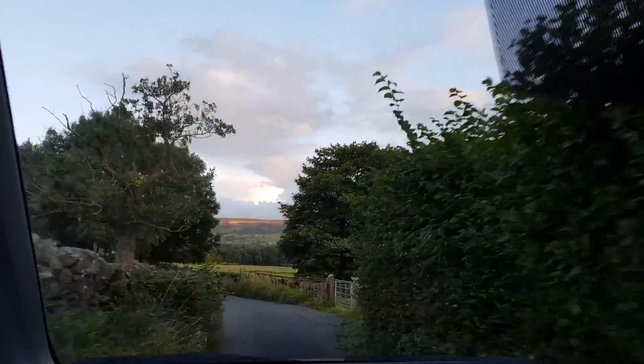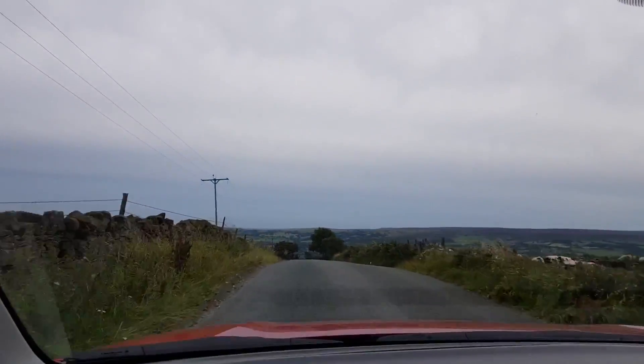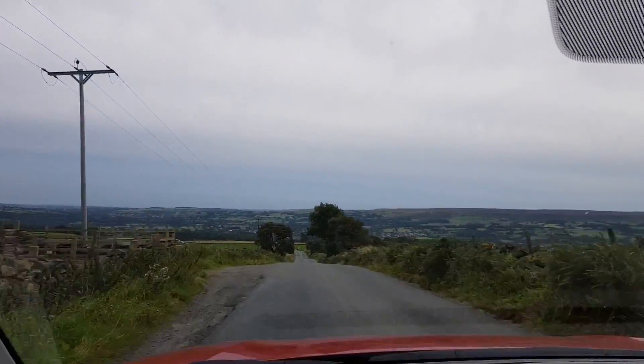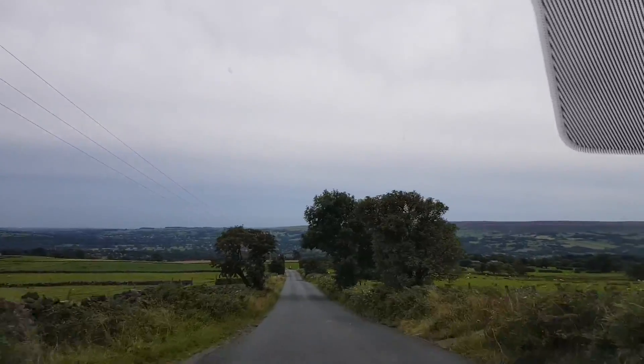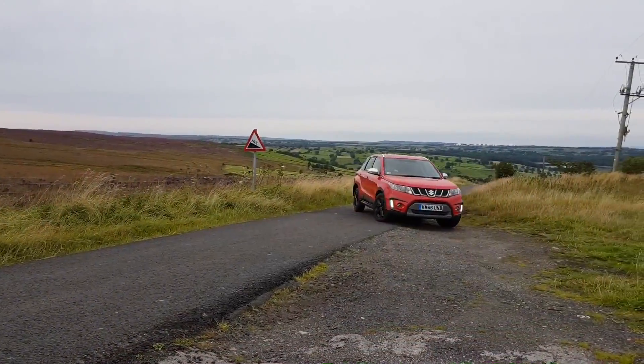Easy steering, a decent ride, good boot space and a comfortable cabin for all mean that Suzuki have fashioned a practical, real-life motoring SUV that delivers at each and every turn. The price: just £22,249, and that is an absolute bargain.